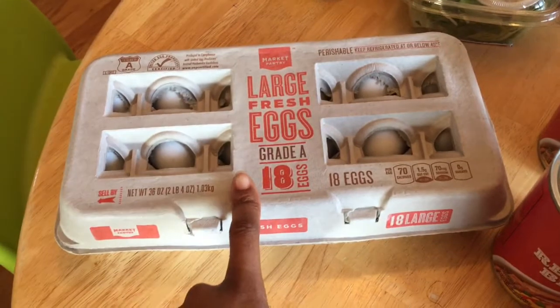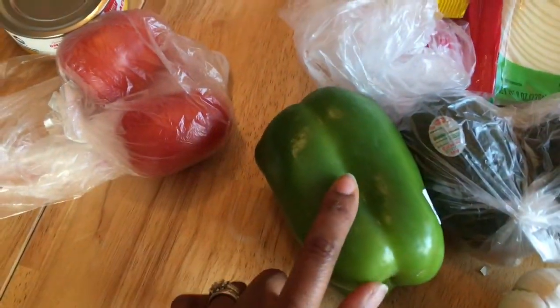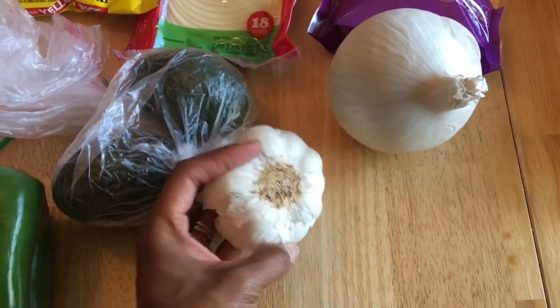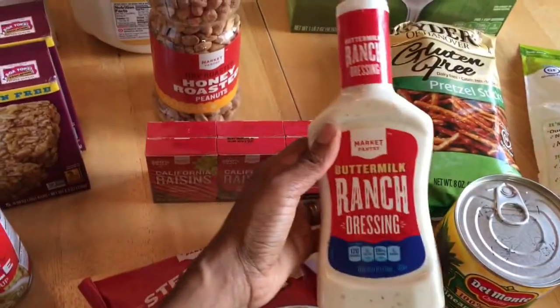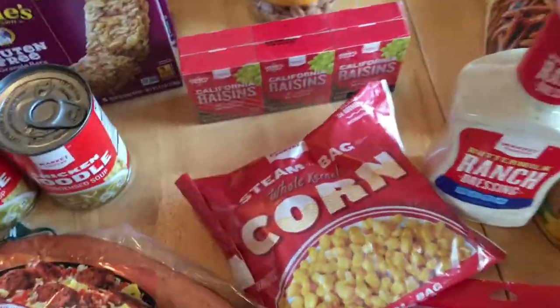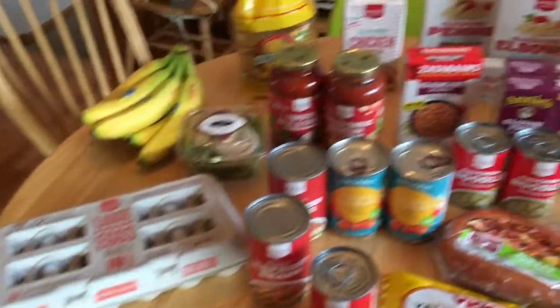Got some eggs — we usually get eggs from Costco but we're not going quite yet, so we just got some to hold us over. Got two Roma tomatoes, a green pepper, a couple of avocados, fresh garlic, and onion. Oh wait — we also got buttermilk ranch dressing, and some raisins for the kids' snacks. They love raisins and Craisins for snacks, so we got some more of those.